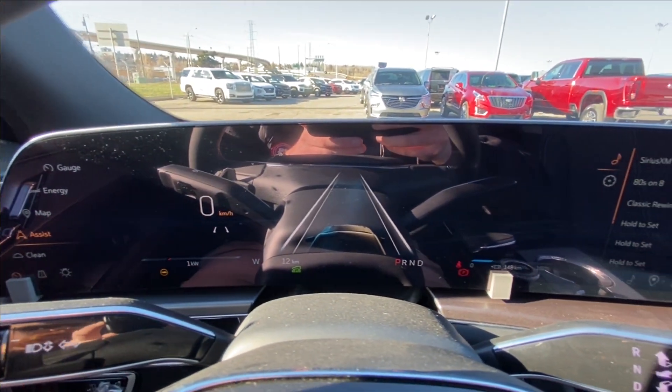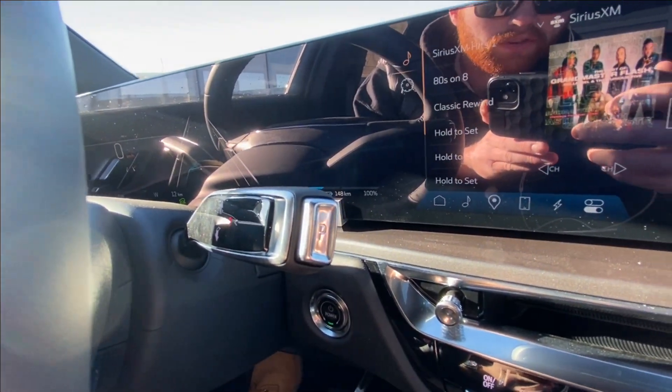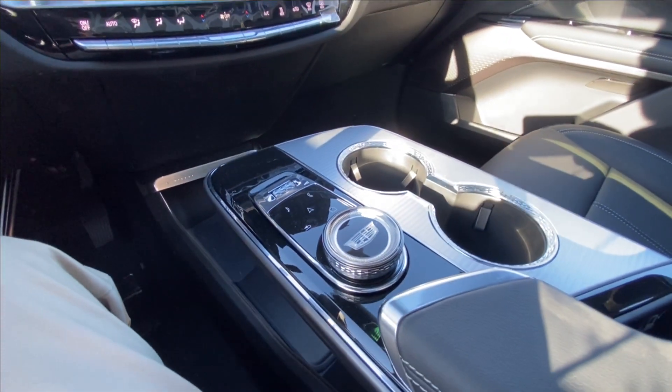Leather wrapped steering wheel, 33-inch touchscreen that integrates your gauge cluster and is also loaded with Android Auto, Apple CarPlay, and navigation. Steering column shifter, push to start ignition, dual zone climate control, and here in the center console you can find your audio and navigation controls.